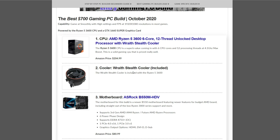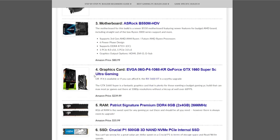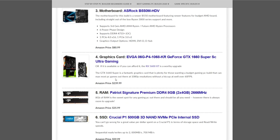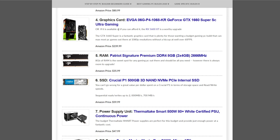The $700 gaming PC build is for those who really want to focus on 1080p gaming at higher settings. The CPU is the Ryzen 5 3600 with included Wraith Stealth Cooler. The motherboard is the ASRock B550M HDV, a micro ATX board at $80.99. The graphics card is the GeForce GTX 1660 Super at $239.99. If you can afford a little more, you can get the RX 5600 XT instead.